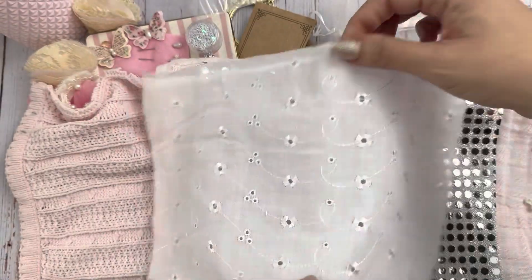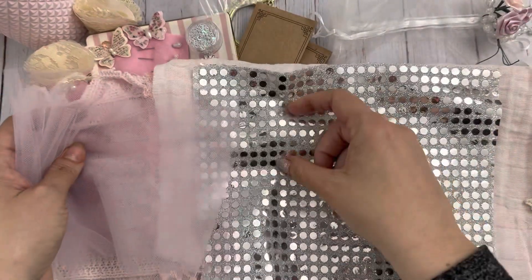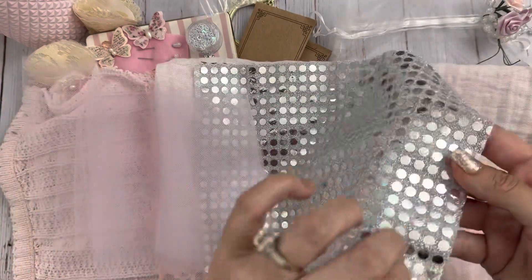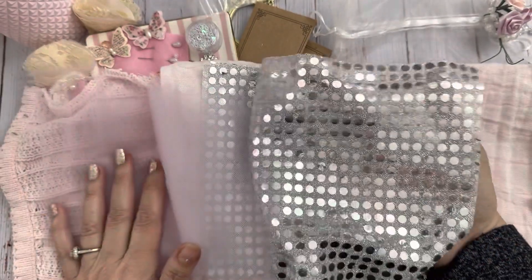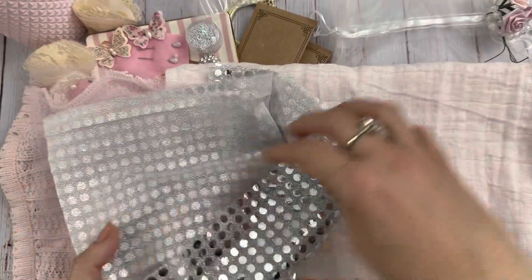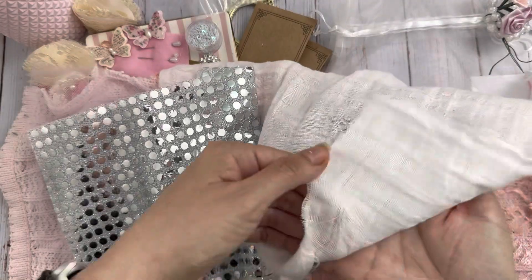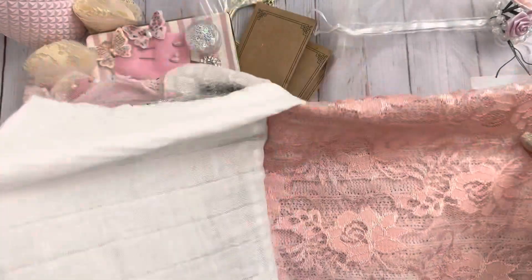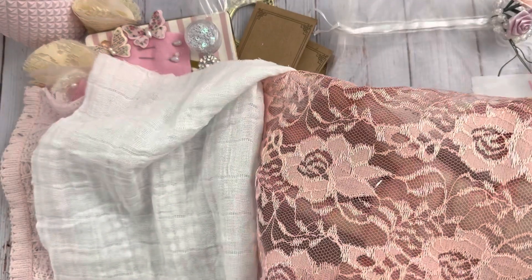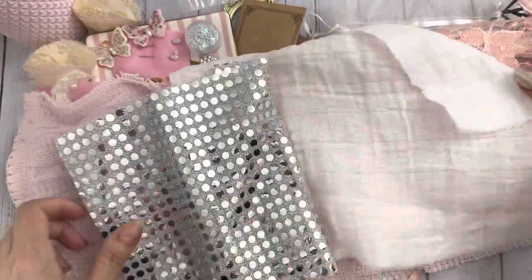This lace looks tea-dyed or ivory, and look at this gorgeous eyelet — so pretty. Oh, and pink tulle, that's always fun! And then look at this fabric — it is sparkly. You get a pretty decent piece of that. And then oh, look at this — it's like gauze or cheesecloth, so pretty, I can't tell if it's pink or white. And then you get this lace right here with pretty roses on there. You could make a really pretty book from this.